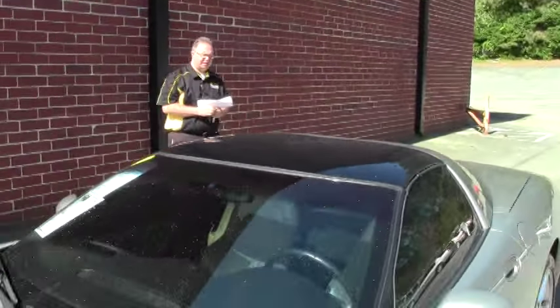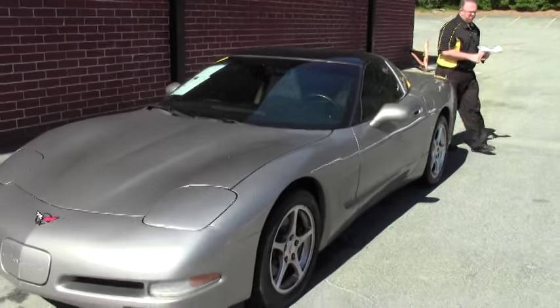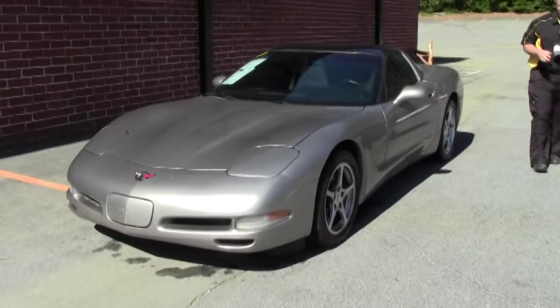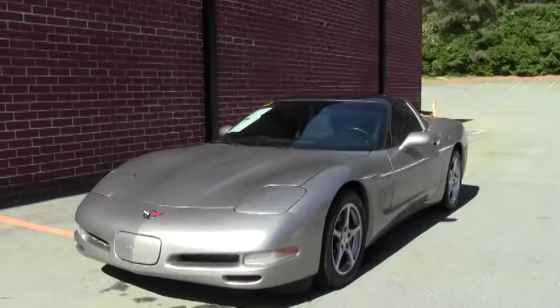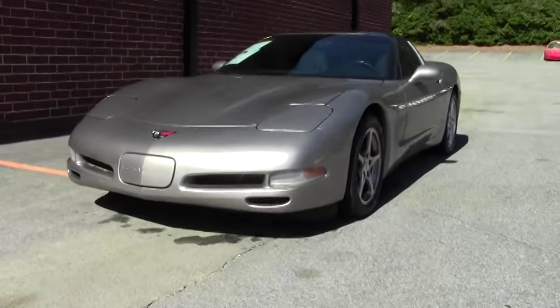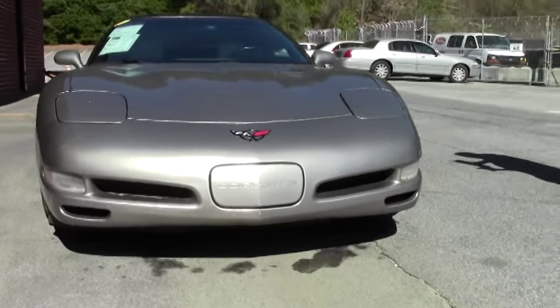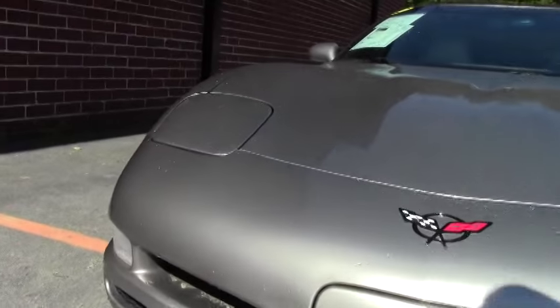Welcome to Buy A Vet folks. Today we're going to take a look at an absolutely beautiful 2001 Pewter Corvette. Pewter being the light gold color for a Corvette. This is wearing the stock 01 wheels. They are chrome, and this car has 69,000 miles on it.